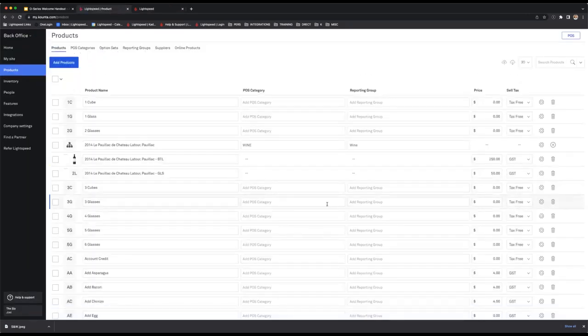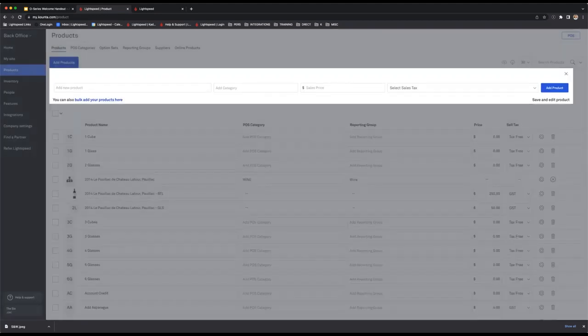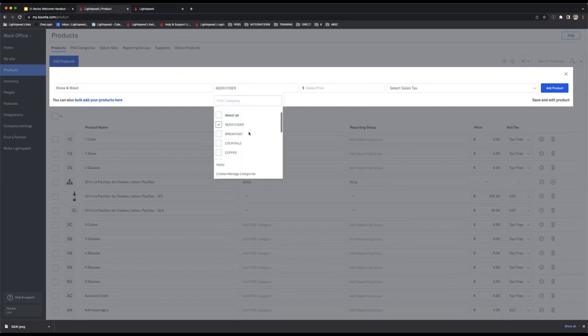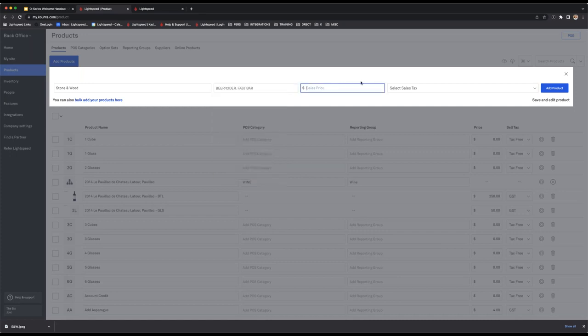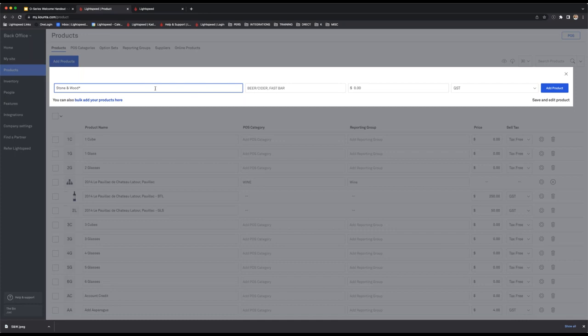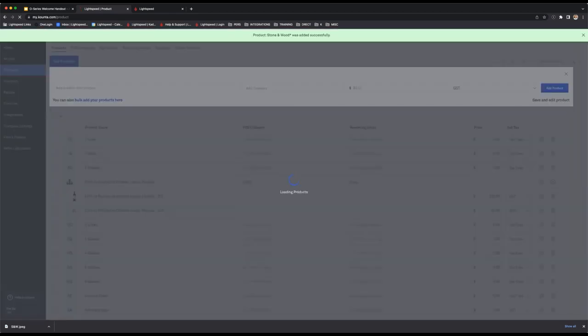Now I'll show you two ways of creating a variant and how to create an option set. Using a beer as an example — I'm on the products page, I'll hit add product and use Stone & Wood. The product name is Stone & Wood (the cosmetic button), category is beer and cider, and I'll also add it to my fast bar. Because this is a variant cosmetic button we set the sale price to $0, and a tax code is still required. We hit save and edit to then add variants to it. Note: if a product with the same name exists in the system you'll need to amend the name as duplicates aren't allowed.